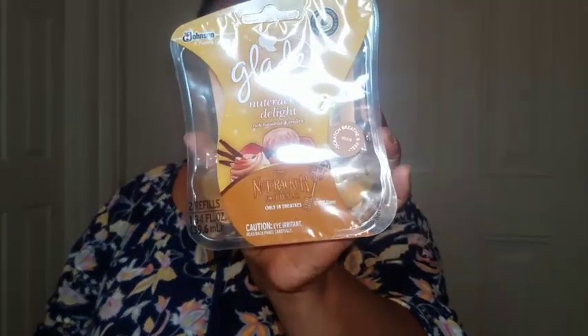My son wanted a journal, so I got him this student planner — it's got the weekly format in it. I picked this up and it's nice. Now they had Glad at the Dollar Tree — this is a nutcracker delight in rich hazelnut and praline. I smelled it before this haul and it stinks, oh my god.